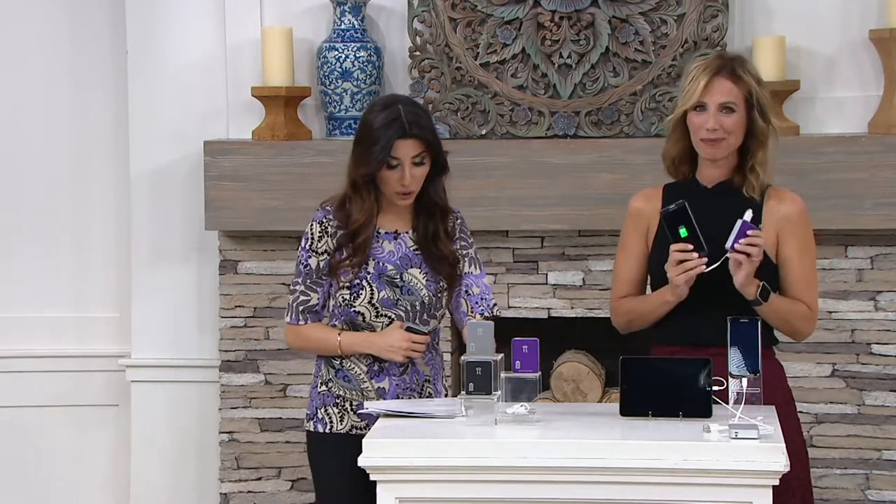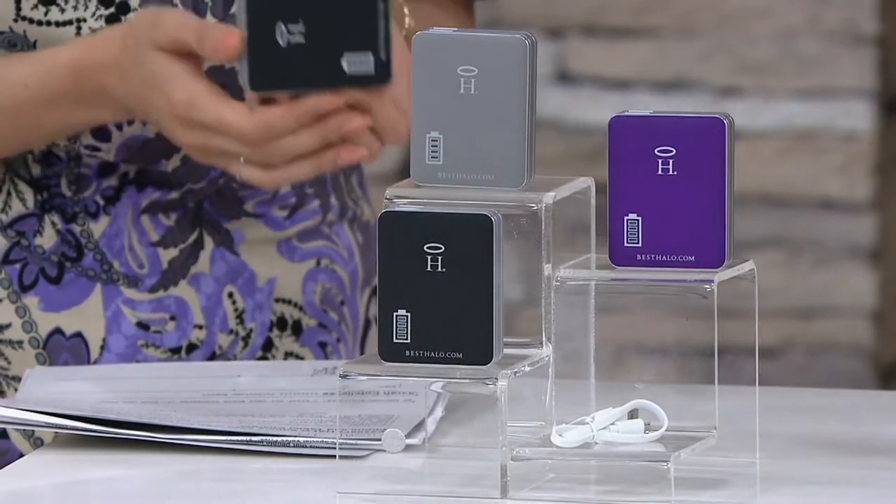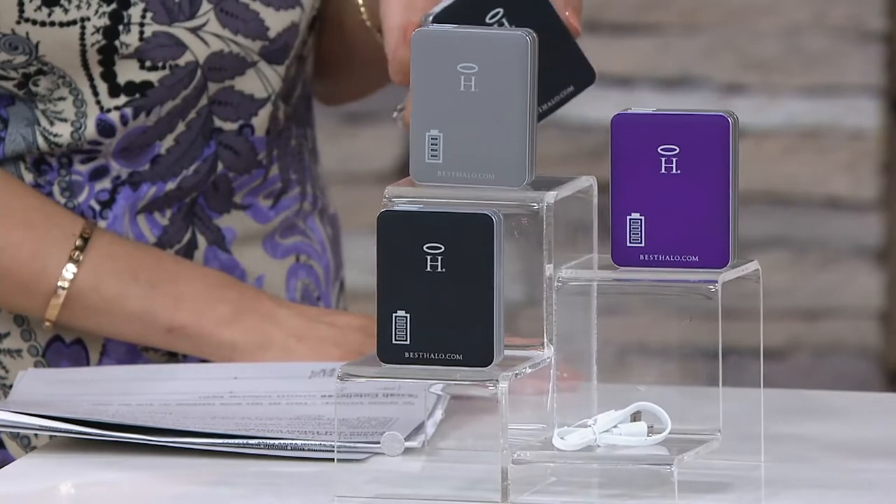you can think about getting a few of these while we have them, because when they're gone, they're gone. Item number 8229-879. This is so lightweight to hold — it's amazing.